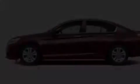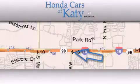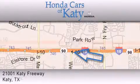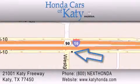Contact us today and schedule your opportunity to see this vehicle in person. Honda Cars of Katy is located at 2101 Katy Freeway in Katy. Our goal is to exceed all of your expectations to ensure that you will return for future visits.